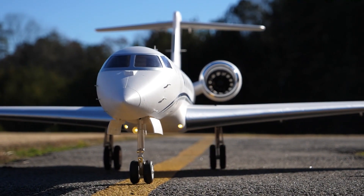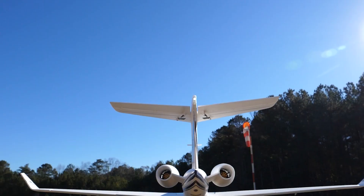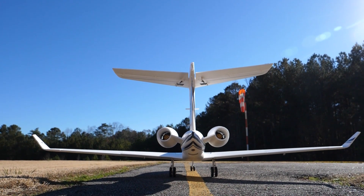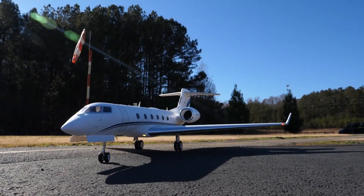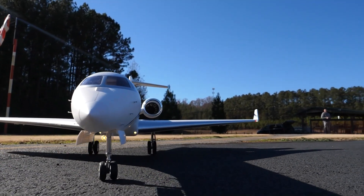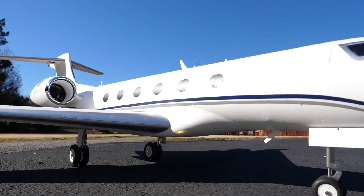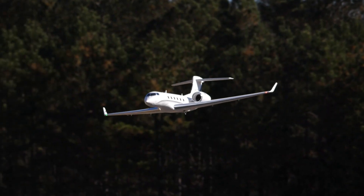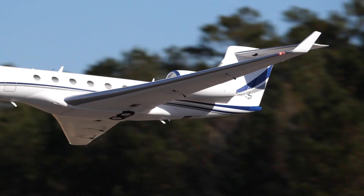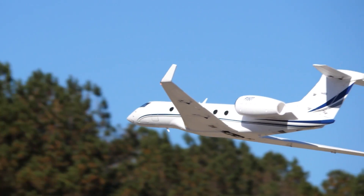First up, you might have seen across our social media platforms that the Freewing Twin 70mm PJ50 business jet is available now. That container has reached the warehouse in the States. Pre-orders are already shipping and if you want to be sure you could be flying one early this flying season, then definitely check the link in the description down below. This Twin 70mm beauty has a big almost six-foot wingspan and six-foot fuselage length and she just looks so impressive and she flies even better.